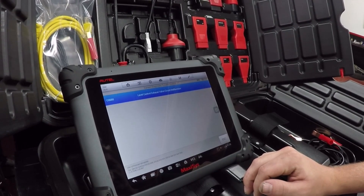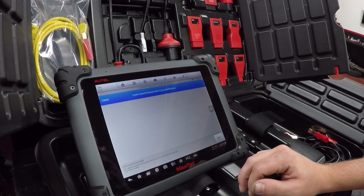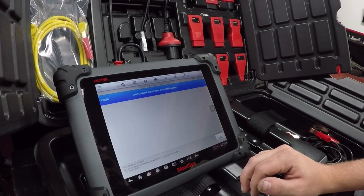And we found something — C0660, level control exhaust valve circuit malfunction.